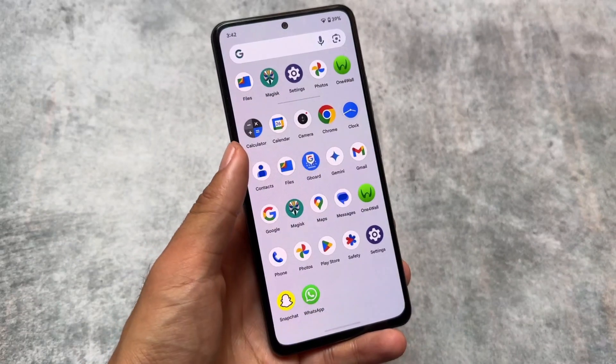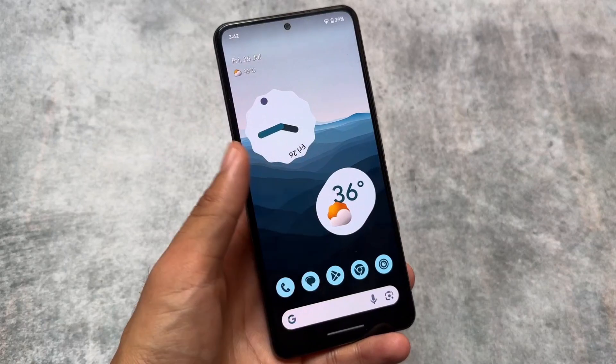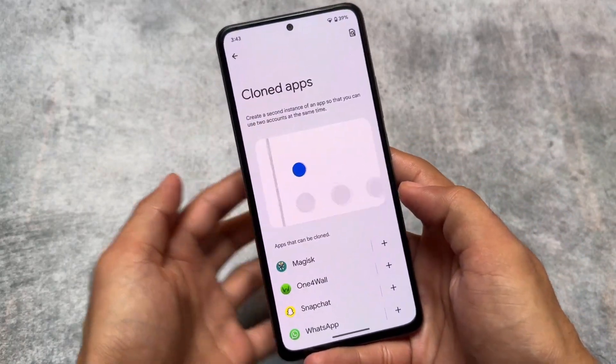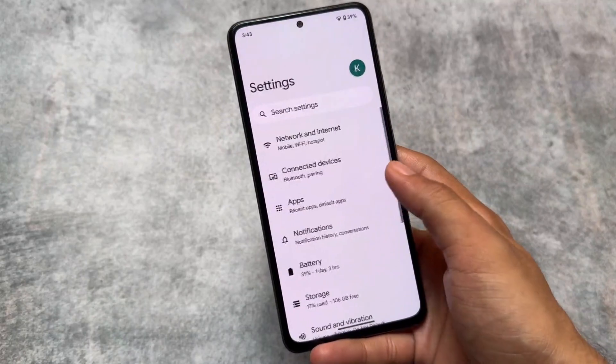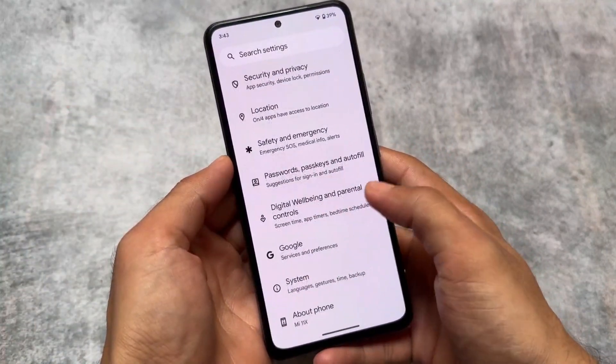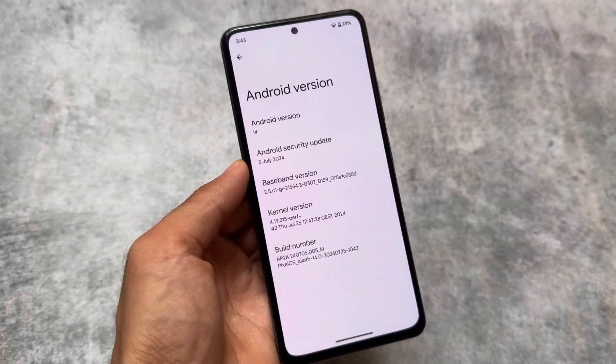We have another new update rolling out for the Pixel OS lovers. If you are using Pixel OS custom ROM, or if you have ever used this custom ROM, it is bringing you another new update this month, which is July 2024. Let's look at the new changes and features you get in this one.